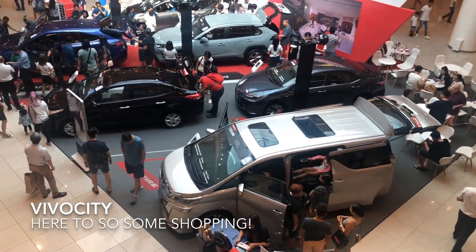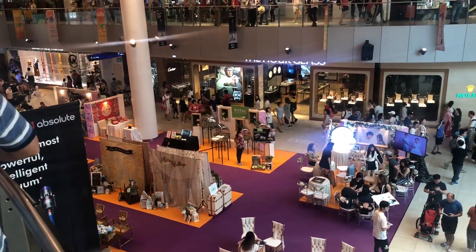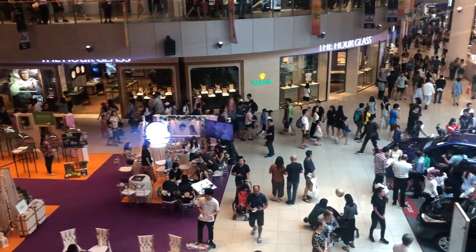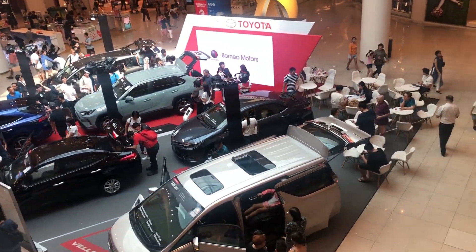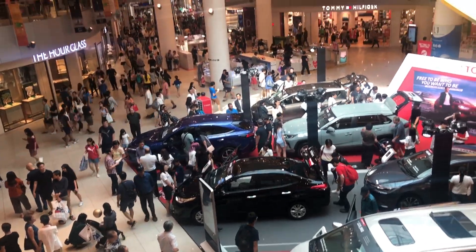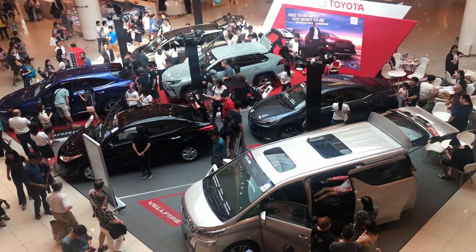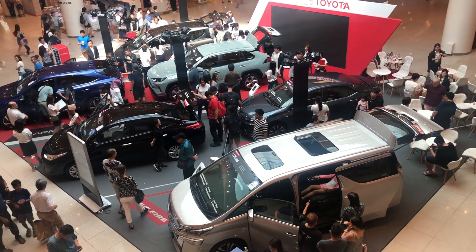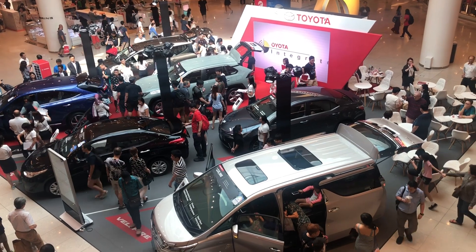Back inside VivoCity today — weekend, very good crowds as you can see. Right smack in the centre is an exhibition area. Here you have a Toyota display — on sale. I believe these are used cars. Very cool.